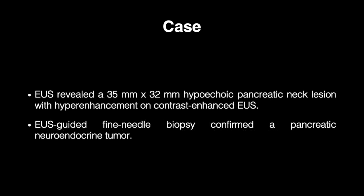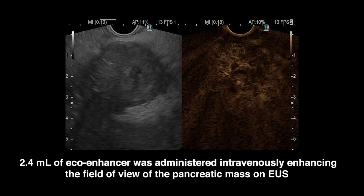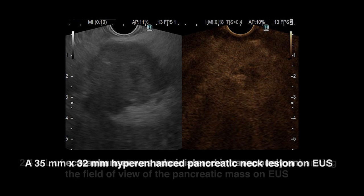EUS revealed a 35-millimeter by 32-millimeter hypoechoic pancreatic neck lesion with hyperenhancement on contrast-enhanced EUS. EUS-guided fine needle biopsy confirmed a pancreatic neuroendocrine tumor. 2.4 milliliters of eco-enhancer SonoVue was administered intravenously, enhancing the field of view of the pancreatic mass on EUS.